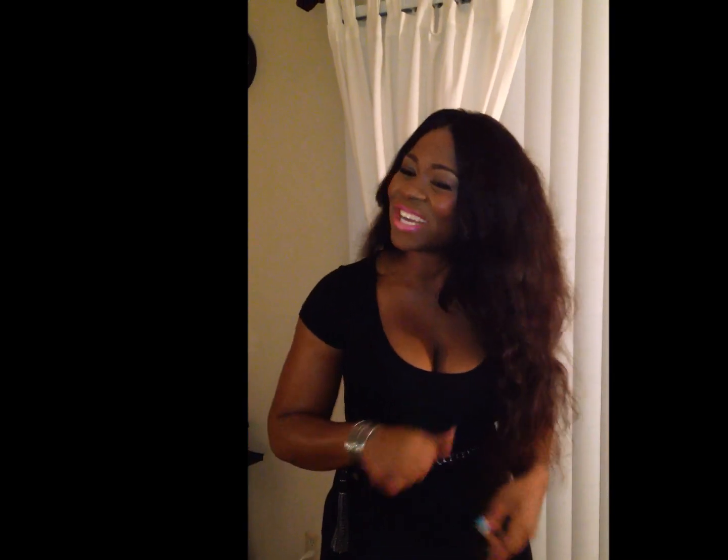Hey guys, it's Miss Open Eyes here with a quick outfit of the night video. It's Friday night and I'm going out with my best friend to a local club called Belvedere's in Houston, Texas. So those of you that are in Houston, it's Friday night at Belvedere's.